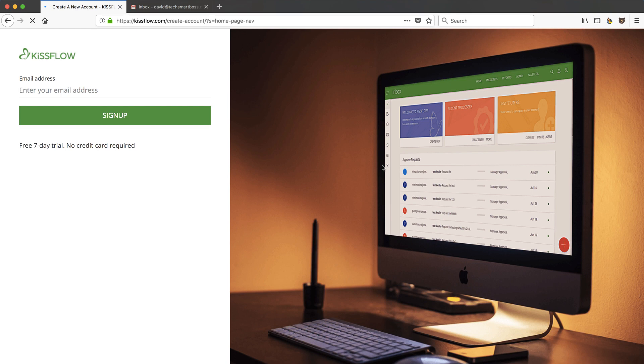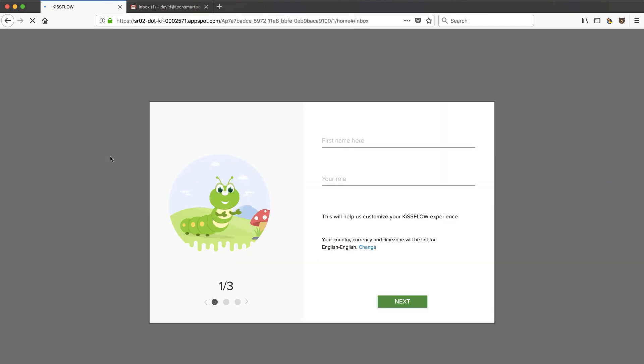Let's go ahead and take them up on their free trial offer. I'm going to put my TechSmartBoss email in here and sign up. It's a free seven-day trial, no credit card required — I love that. That's the way it should be: let people kick the tires on your software.